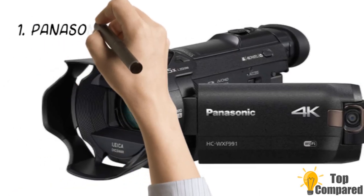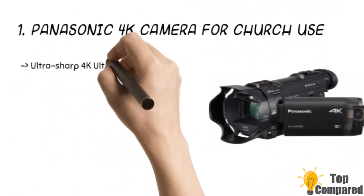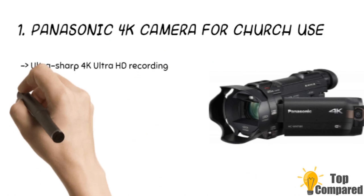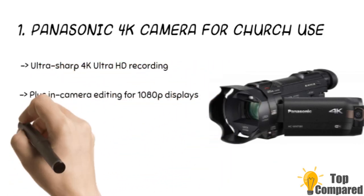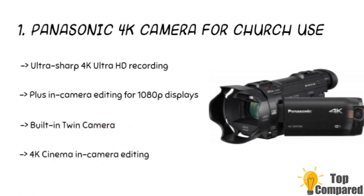The final product is the Panasonic 4K camera for church use. The product gets a digital zoom of 60x to 1500x. The camcorder offers Ultra HD 4K video recording and in-camera editing facility for 1080 display. The electronic viewfinder EVF emulates a semi-professional recording experience. The HDR button enables Quick Mode changes to give a cinematic touch to the recordings.